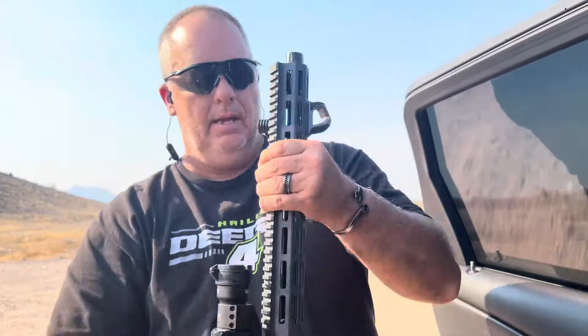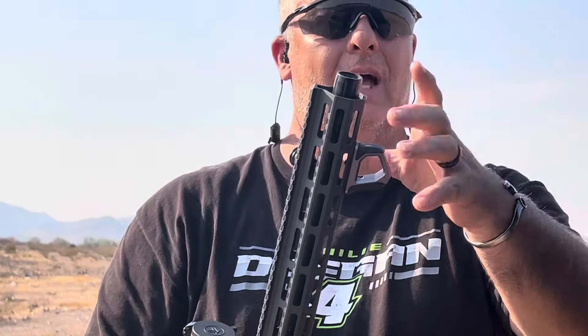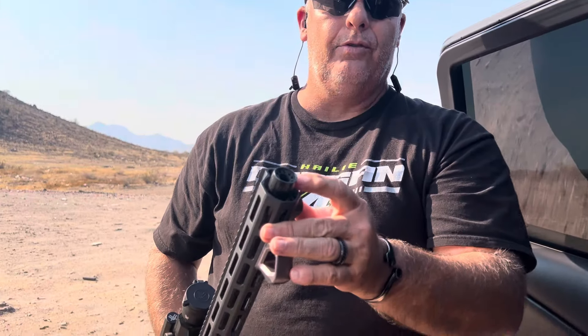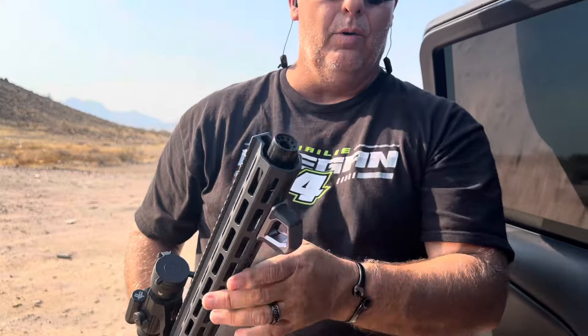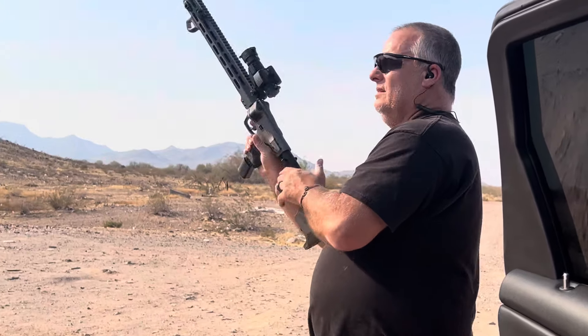That was six rounds with a brake. And here goes six rounds with a Caw Valley Sound Forwarder. You guys know the brake throws it out through the sides — this one will throw it through the top forward. Here we go. Six rounds.